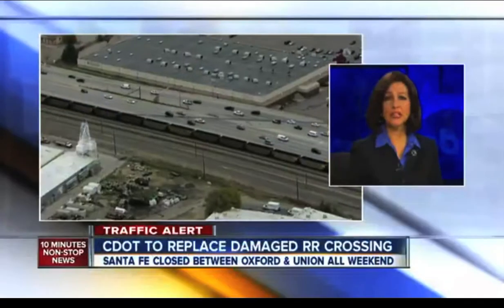Now to a traffic alert: a road hazard on Santa Fe Drive will be repaired this weekend, but it means a considerable detour for tens of thousands of drivers. Marshall Zellinger is live at Santa Fe in Oxford, where Santa Fe will be closed all weekend. Marshall?